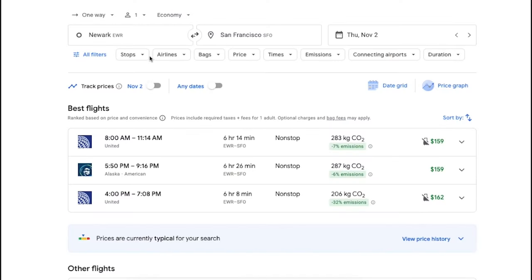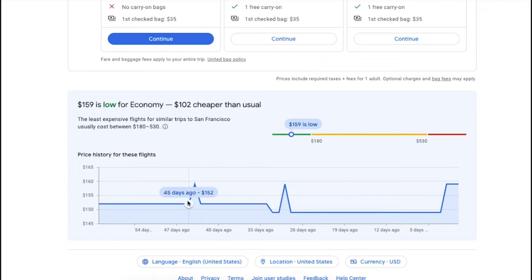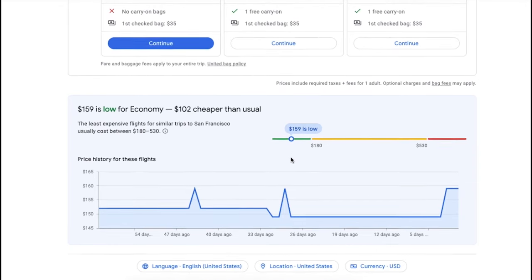Google Flights can also give you recommendations specific to your trip as if you were speaking with an actual travel agent. One way it does this is by showing you the price history for your flight route and giving you recommendations on when you should purchase the ticket. It will tell you if prices are currently high, typical, or low — and even if prices are high, it can look at the trends and history and recommend whether you should still book now because prices are likely to only increase.